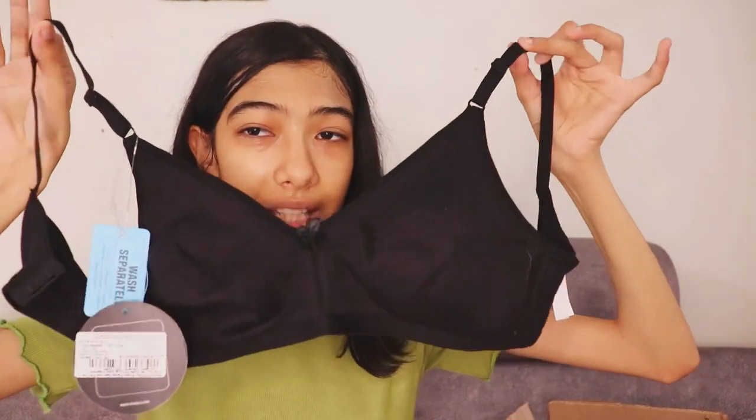I love Clovia and their products, so I got this bra from them. Clovia has the best undergarments — it's very soft, 100% cotton, and a very nice product. I got two in black, and more are still coming, so you'll see them in the next haul.